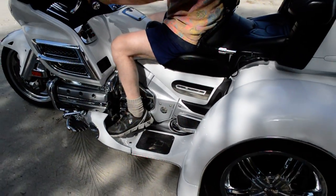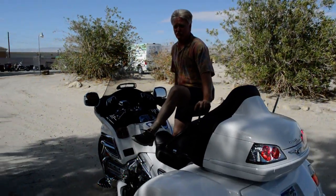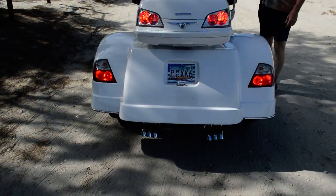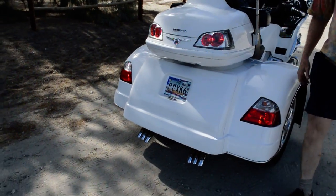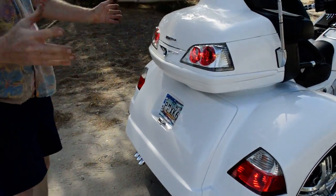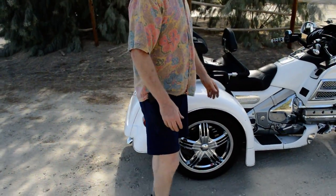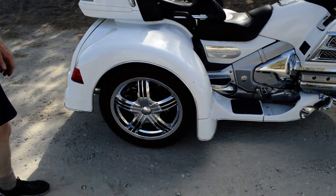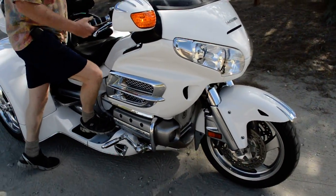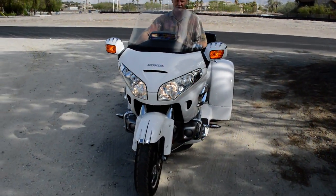The bike has incredible horsepower, extremely easy to handle, it turns real easy, steers on a dime, it's got great storage. We'll show pictures of all the storage and how that works and detailed pictures. It's a great machine, ready for long touring trips.